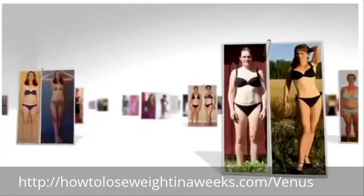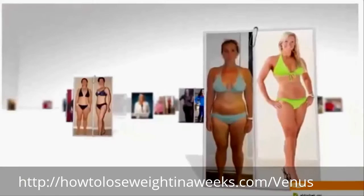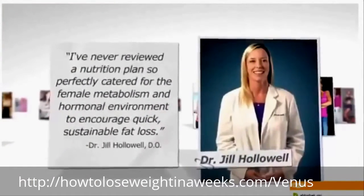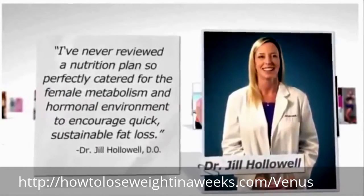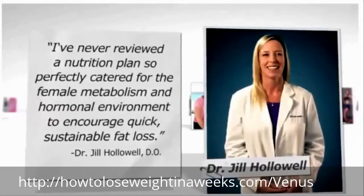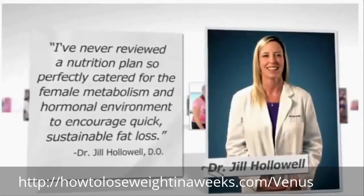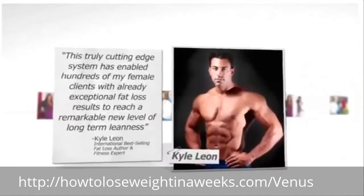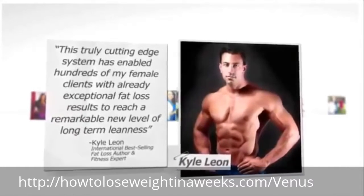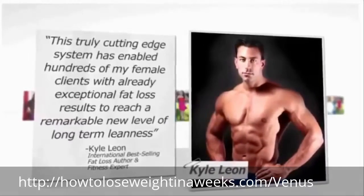Now that you've seen everyday women just like you enjoy incredible success with the Venus Factor, let's check out what top fat loss professionals have to say. Dr. Hollowell, an international physician who specialized in treating thousands of overweight patients, says: 'I've never reviewed a nutrition plan so perfectly catered for the female metabolism and hormonal environment to encourage quick, sustainable fat loss.' International best-selling fat loss author Kyle Leon says: 'This truly cutting-edge system has enabled hundreds of my female clients to reach a remarkable new level of long-term leanness.'